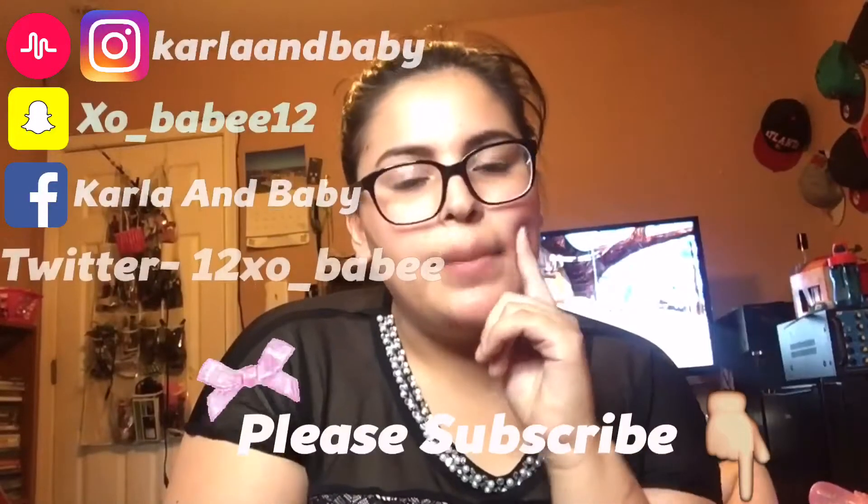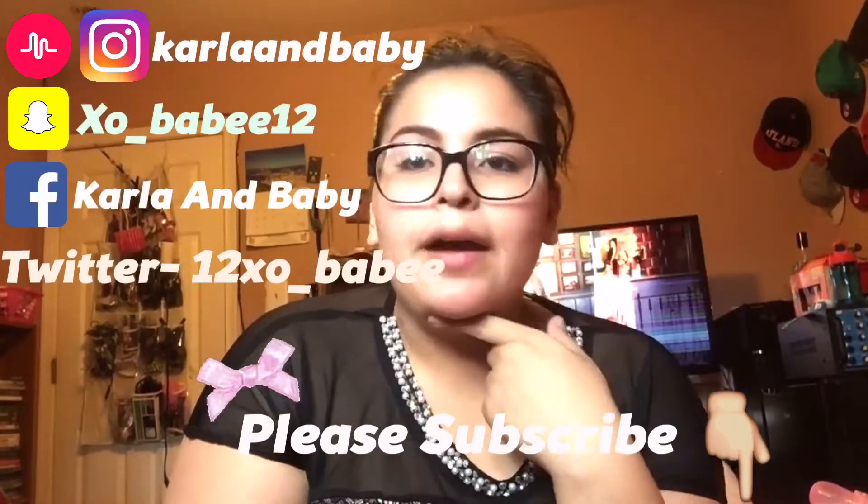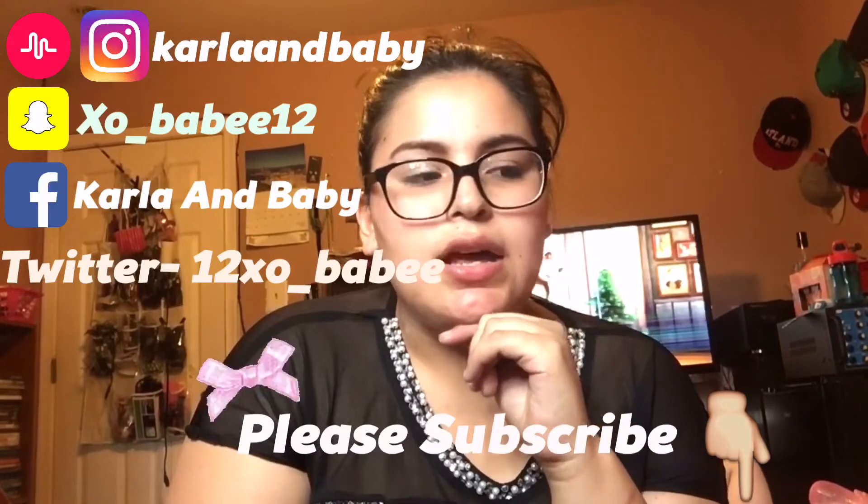Hey guys, so I just got back from the mall. I got pretty much a bunch of things that I want to show you, so I'm going to do a haul video. Now this video is not going to be uploaded until Wednesday. You see me wearing the same clothes as Monday's video and I'm also recording a day in a life.